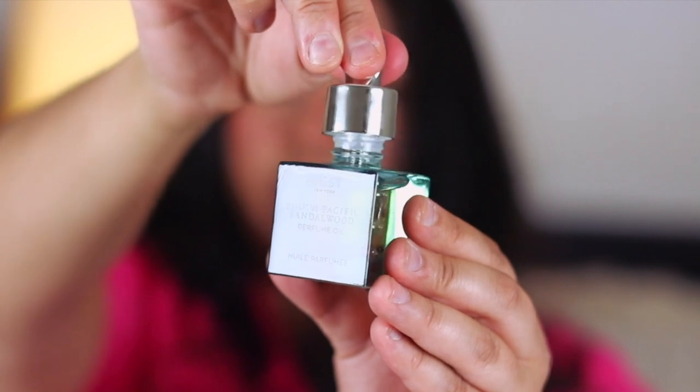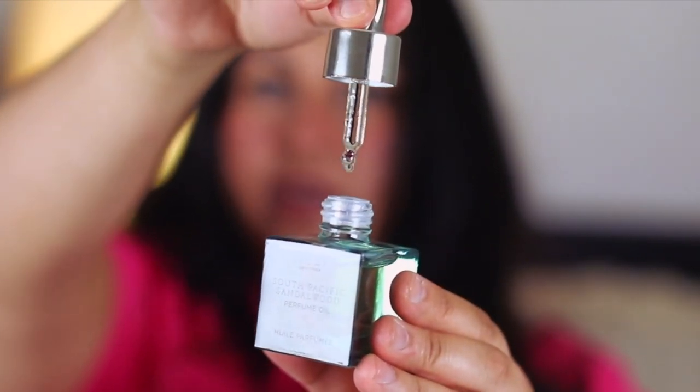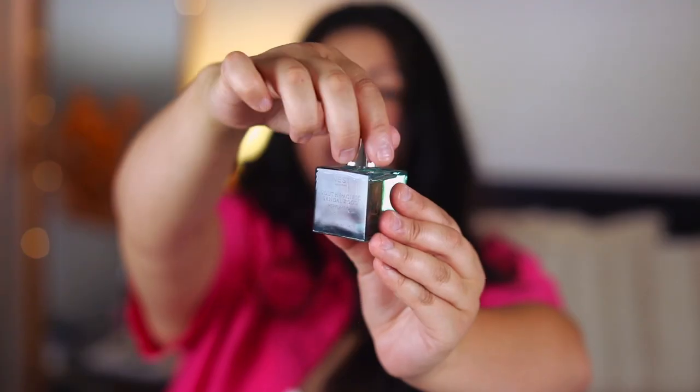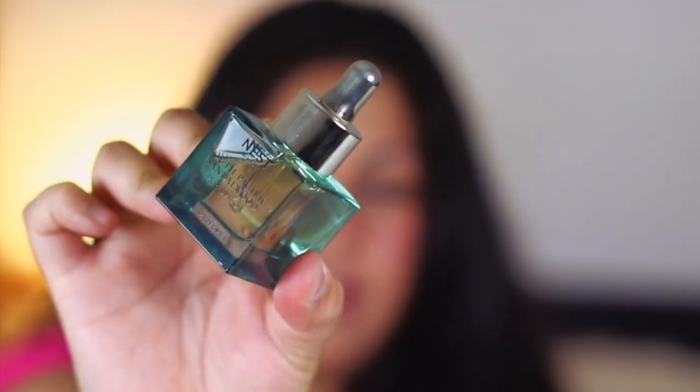It even becomes a little bit lactonic to my nose. So you squeeze the top and it has a dropper. I love that they're aesthetically pleasing — they're going to look so nicely on your vanity. This perfume oil has notes of sandalwood, violet, and vetiver. Perfume oils are perfect layering tools. So if you want to add a little bit more of a woody touch to a fragrance, something like this is so perfect to add to your collection.